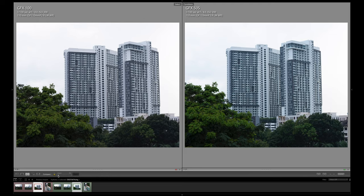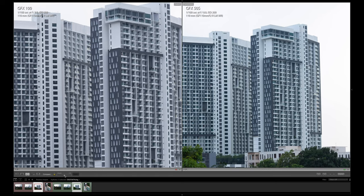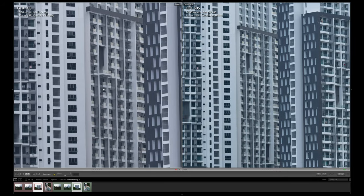We're looking at these two buildings. GFX 100 is on the left, 50s is on the right. The one on the left supposedly has twice the number of pixels as the one on the right. But at a glance, if we don't punch in, you can barely see any difference at all. Now we're going to go to one-to-one ratio — and even at one-to-one, not too huge of a difference either.